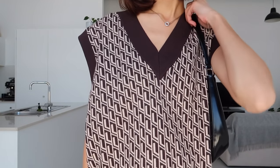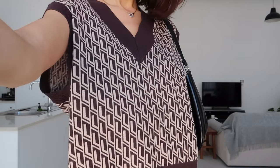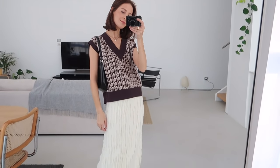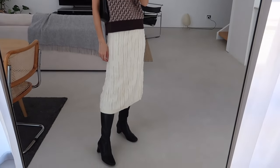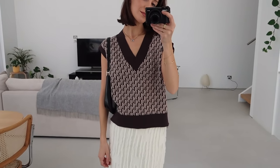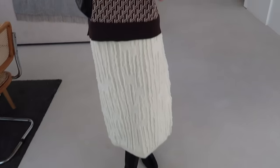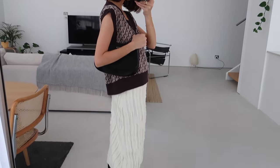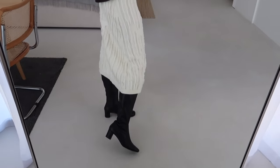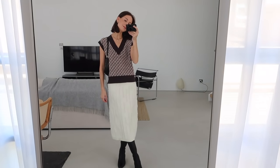I think it would look great styled back with simple black trousers, a black skirt, or even a long sleeve top or turtleneck underneath on a colder day. It's a very versatile piece, even though it's quite unique and a little less basic compared to some of the other vests I already have. It's still quite versatile as it's a brown and cream color, which goes with a lot of the pieces and colors I've already got in my wardrobe.